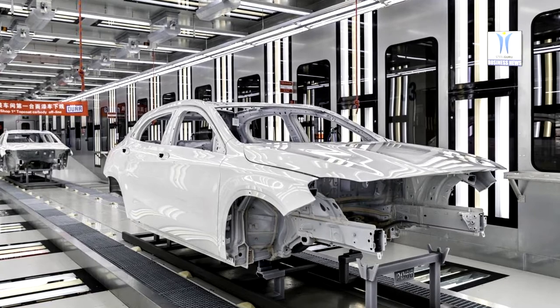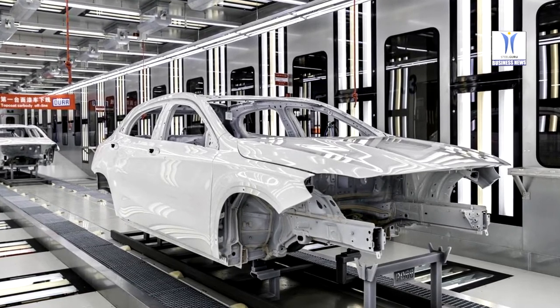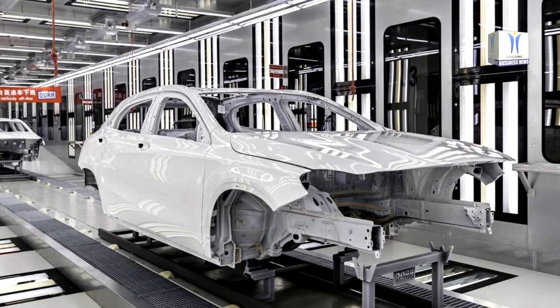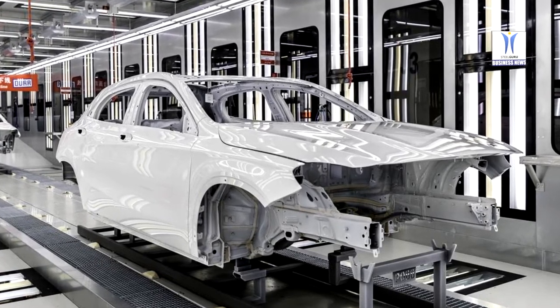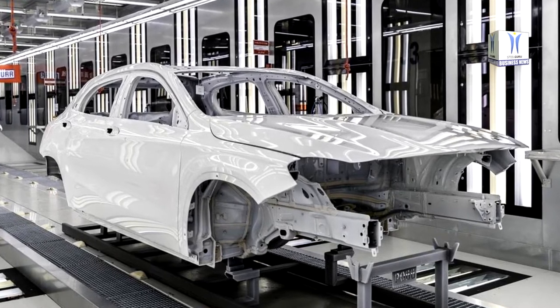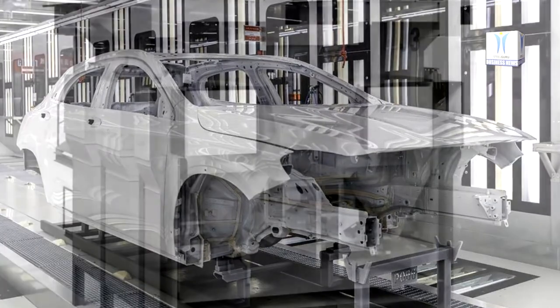The Eco Dry Scrubber will ensure environmentally friendly paint separation in Shunyi. The technology invented by Dürr binds the overspray with limestone powder in a process involving no water and no chemicals. This means that the painting booth can be operated with more than 80% recirculated air, which in turn lowers air conditioning costs and offers energy savings of more than 60% in the spray booth.